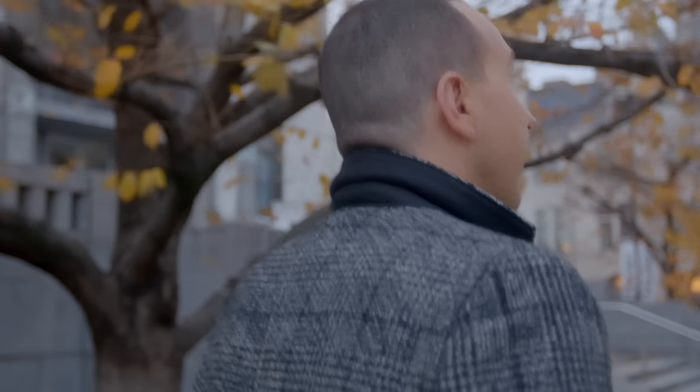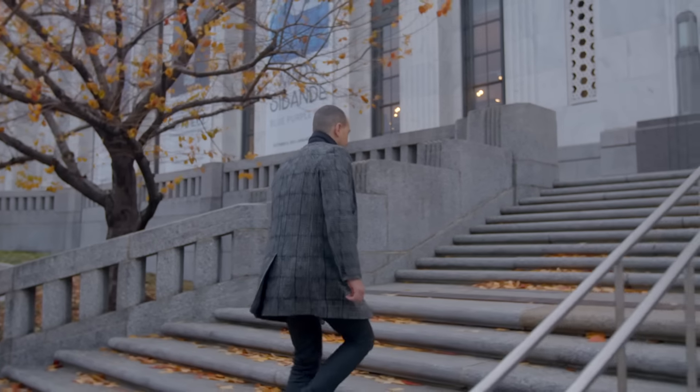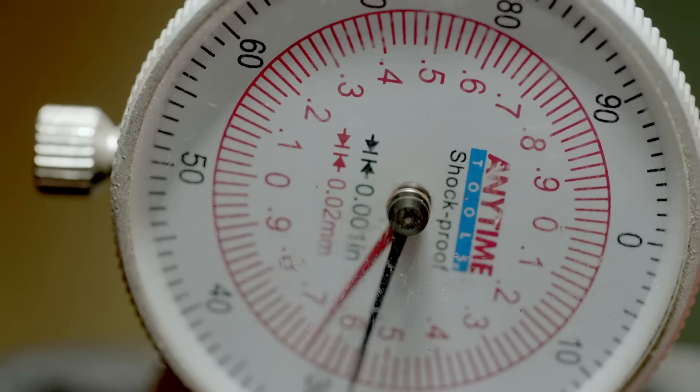I grew up with a very simplistic, blue-collar lifestyle, and my parents very much instilled this idea of commitment. You always had to see it through. You have to push forward. When you believe in something, you have to chase it.